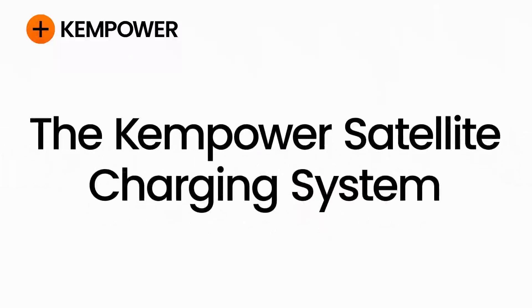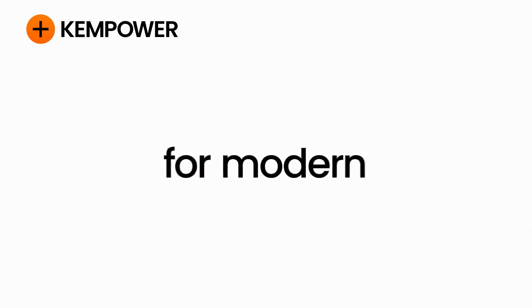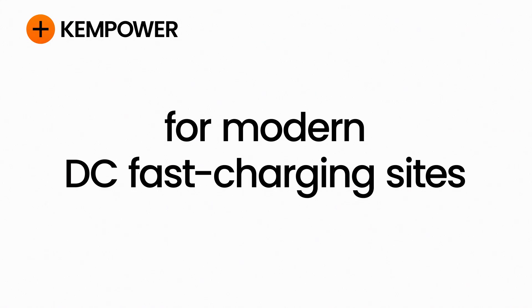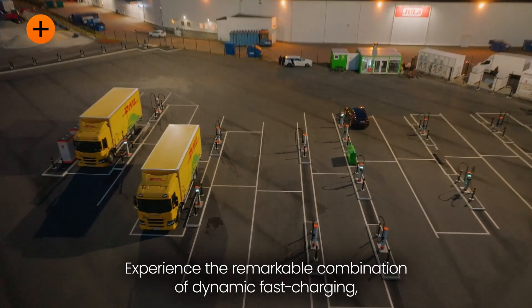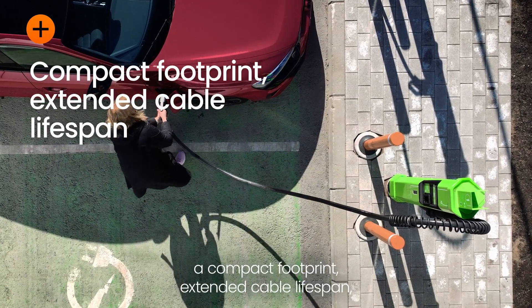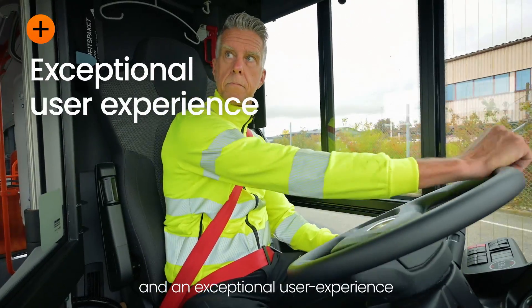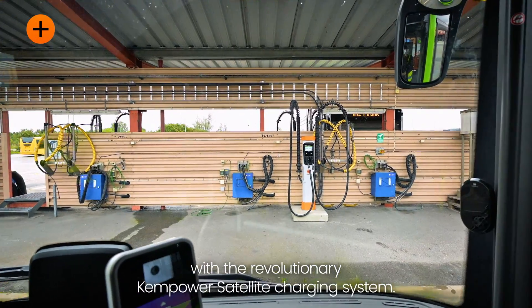The ChemPower Satellite Charging System — advanced dynamic power distribution for modern DC fast charging sites. Experience the remarkable combination of dynamic fast charging, a compact footprint, extended cable lifespan, and an exceptional user experience with the revolutionary ChemPower Satellite Charging System.